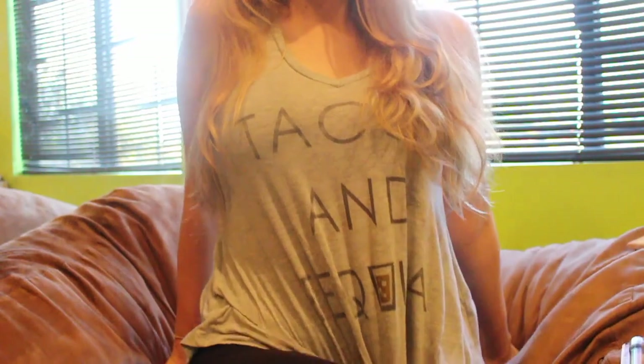Do you guys like my shirt? It says Tacos and Tequila! My camera's blinking at me, but I just wanted to show you guys what I got from Ulta. I went last night and I did not open any of this until now.